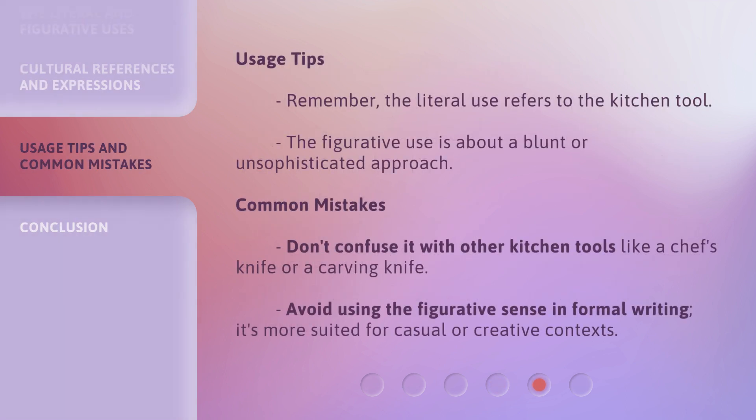Usage Tips: Remember, the literal use refers to the kitchen tool. The figurative use is about a blunt or unsophisticated approach. Common mistakes: don't confuse it with other kitchen tools like a chef's knife or a carving knife. Avoid using the figurative sense in formal writing — it's more suited for casual or creative contexts.